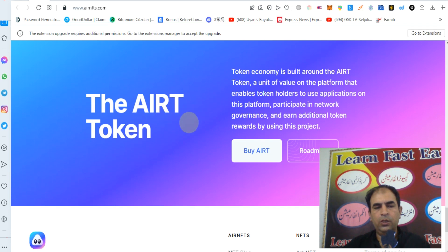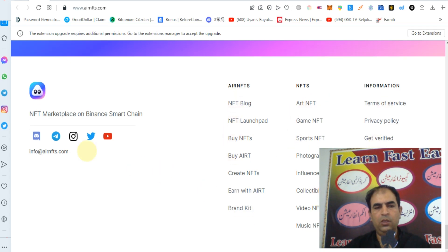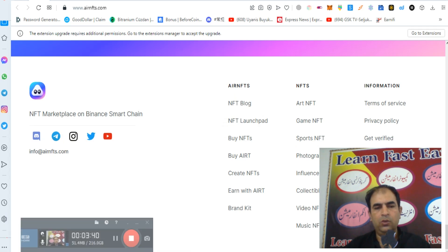The token economy is built around the AIRT token, a unit of value on the platform that enables token holders to use applications on the platform, participate in network governance, and earn additional token rewards. By using this project you can check out their NFTs. You can also check out their social media links. Thanks for watching my video.